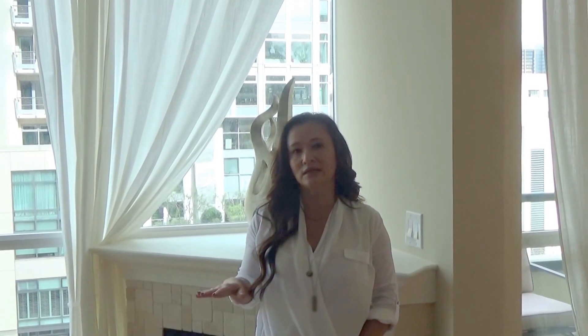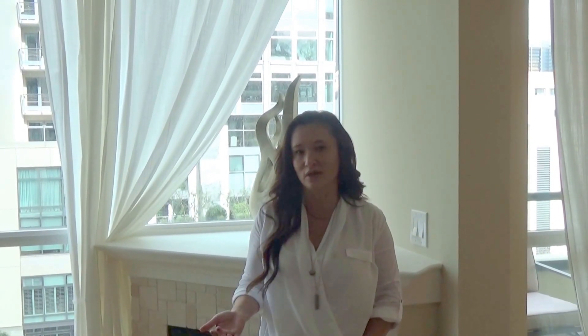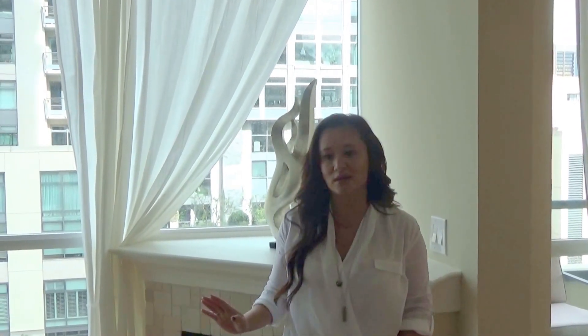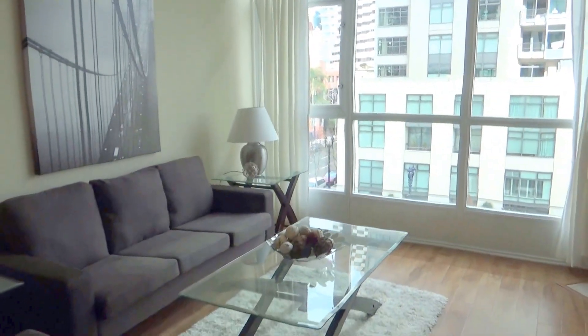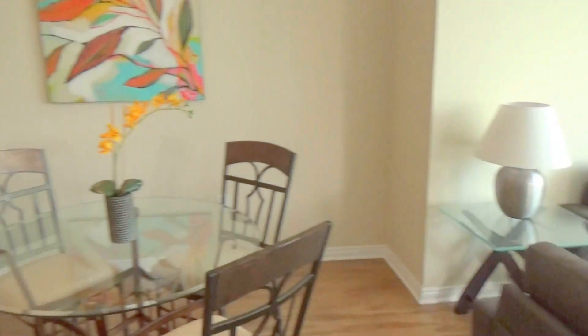We're currently in a unit that is two bedrooms, two baths, about 1,000 square feet. I wanted to show you this amazing unit — it's a corner unit facing northwest. So let's go ahead and take a tour of the place. You've got about 1,000 square feet of living area with a very open floor plan.